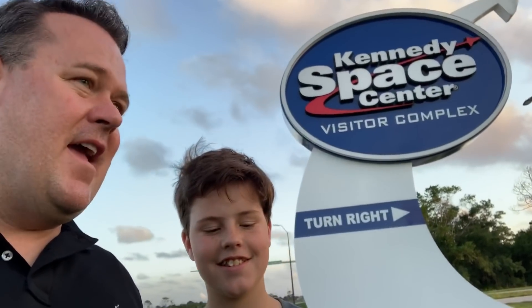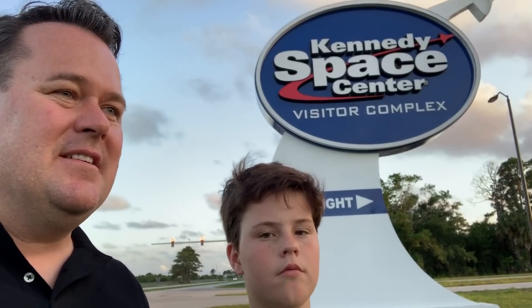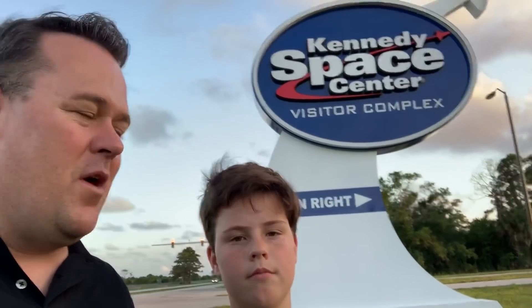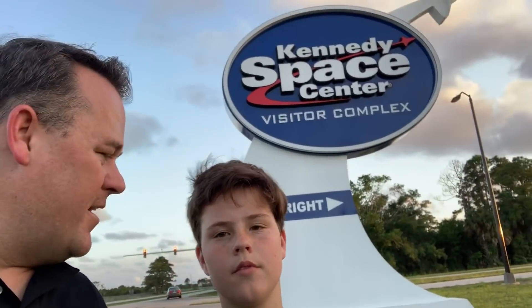Summing it up — David ranks Kennedy Space Center a 10 out of 10. This kid loved it, says it's a can't-miss, better than Disney World. If you're in the Orlando area, it's only 40 minutes outside of Orlando. It's a nice change from Disney World and the other amusement parks — you get to experience a little bit of American history and see some really cool rockets. Don't miss Shuttle Atlantis, and come out here to Kennedy Space Center on Cape Canaveral. We highly recommend it.